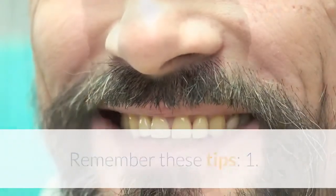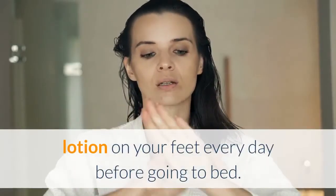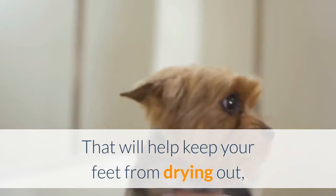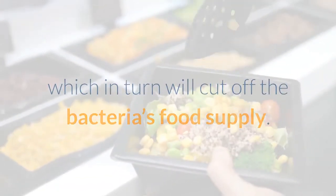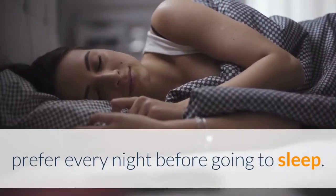Remember these tips. 1. Moisturized feet don't stink as badly. Rub some lotion on your feet every day before going to bed. That will help keep your feet from drying out, which in turn will cut off the bacteria's food supply. Massage your feet with whatever lotion you prefer every night before going to sleep.